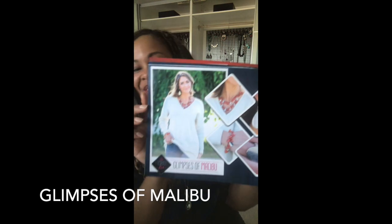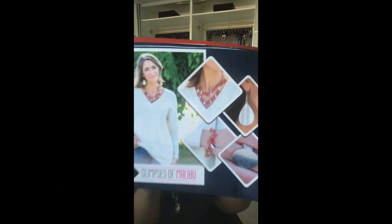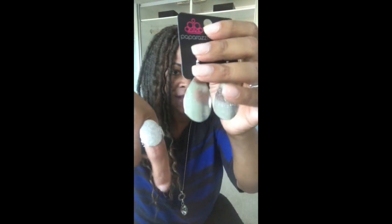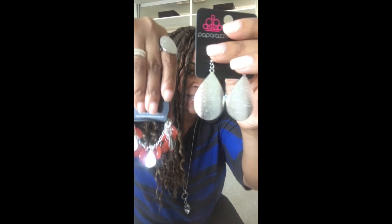Glances of Malibu is this gorgeous set — wait till you see it, it's beautiful. Perfect for fall. It's got a brushed silver look to it. And then you've got a perfectly matching bracelet. These little beads are just gorgeous — teardrops, silver and burnt orange. Really fine looking. Your earrings match the hammered ring perfectly, and really everything because you've got that same matching teardrop look. So pretty. And then you've got a matching necklace as well.